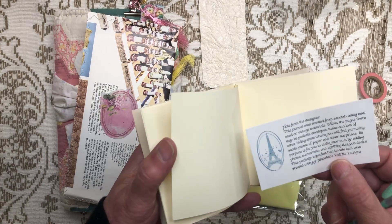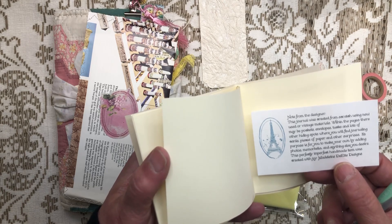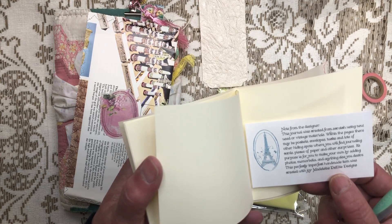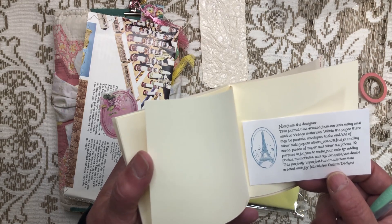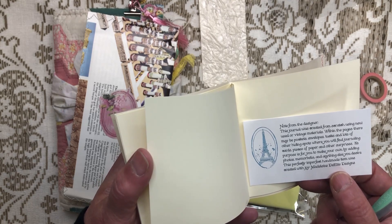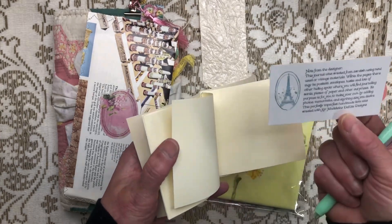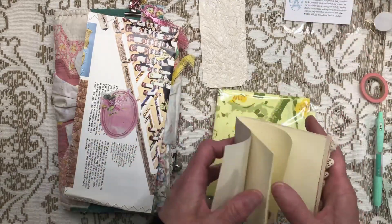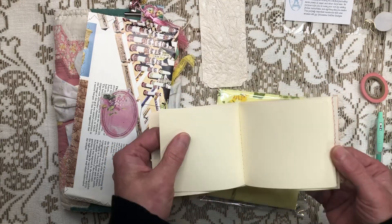"This journal was created from scratch using new, used, or vintage materials. Within the pages there may be pockets, envelopes, tucks, and lots of other hidey spots where you will find journaling cards, pieces of paper, and other surprises. Its purpose is for you to make your own by adding photos, memorabilia, and anything else you desire. This perfectly imperfect handmade item was created with joy." Madeline Dayette Designs. I love that - I love the whole thing. A lot of people, even some who do journal, don't understand the concept, and once they do they're like, oh my gosh, that is so fun - an interactive journal!